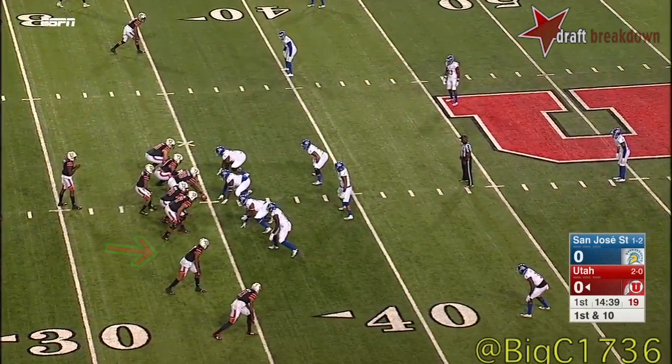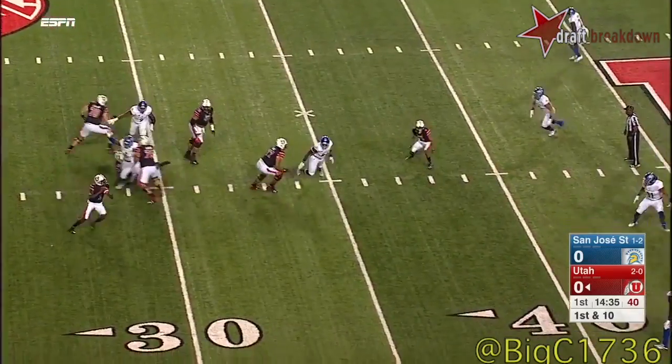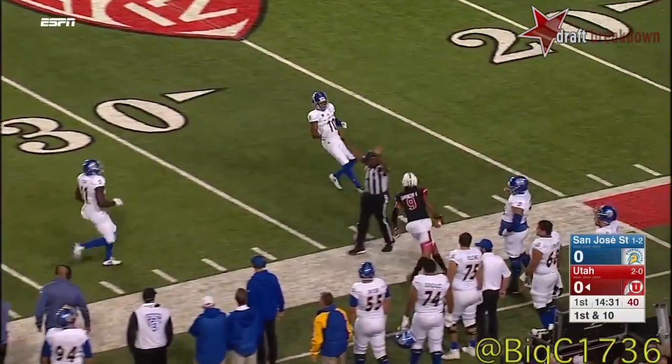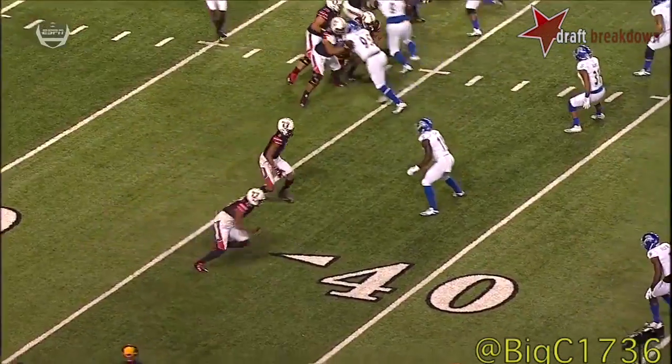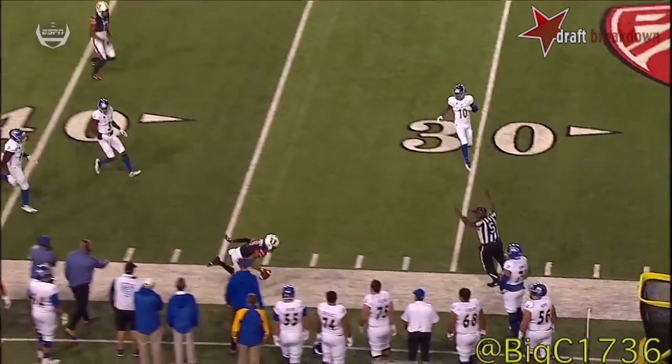Troy McCormick comes in now as the back. He motions towards the line and breaks through. Here's Huntley rolling right, throws — he's got a man wide open. Caught at the San Jose State. The receiver coming on a little wheel route, and San Jose totally misses him.